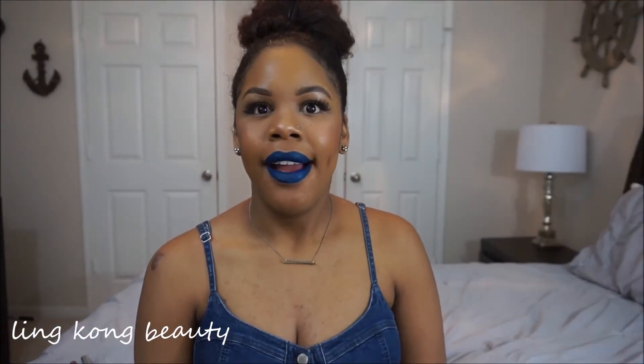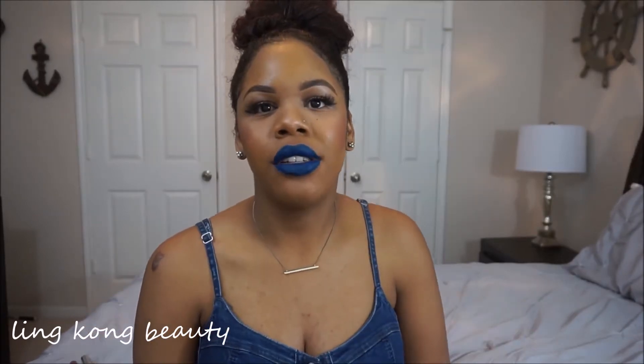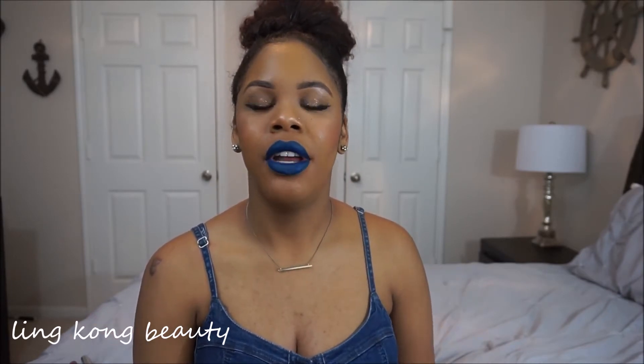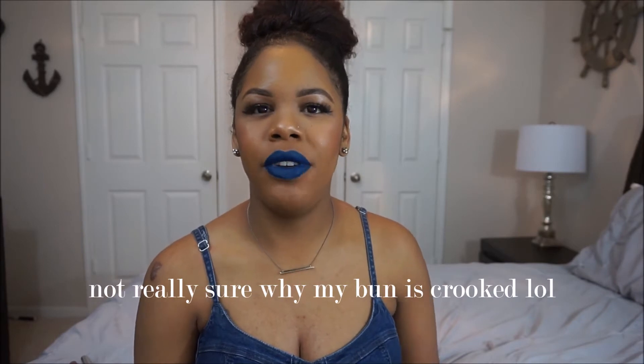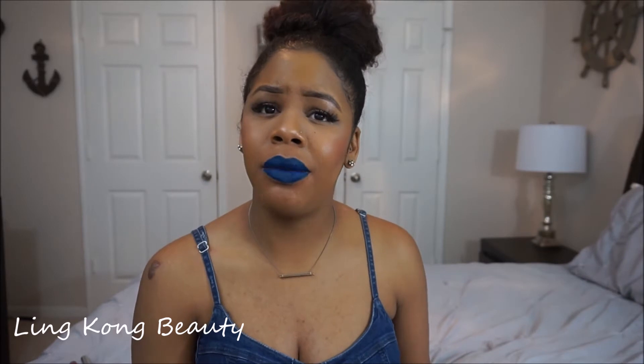Hi everybody, welcome back to my channel. I have to try hard not to do a fake intro — that's not how I really talk. Today I'm doing a mini haul. I went on ColourPop Cosmetics and went a little bit crazy. I don't know why I spent all that money, but it's really affordable and you get so much for what you pay for.